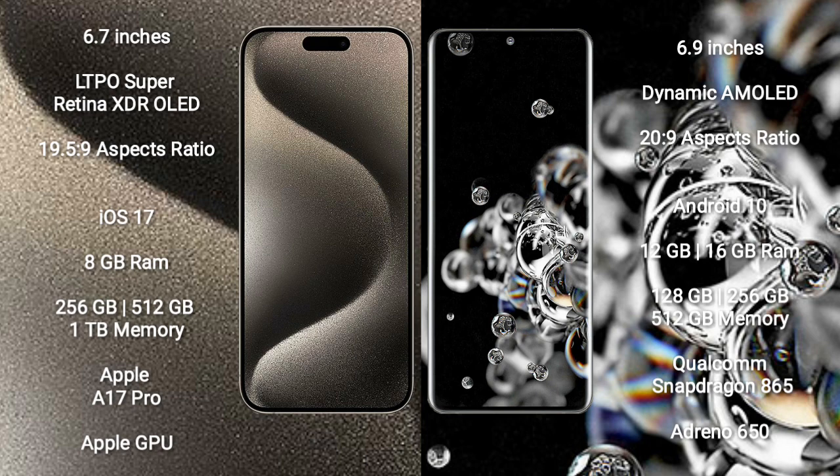Samsung Galaxy S20 Ultra comes with 12GB or 16GB RAM and 128GB, 256GB, or 512GB internal storage, powered by the Qualcomm Snapdragon 865 processor and Adreno 650 GPU.